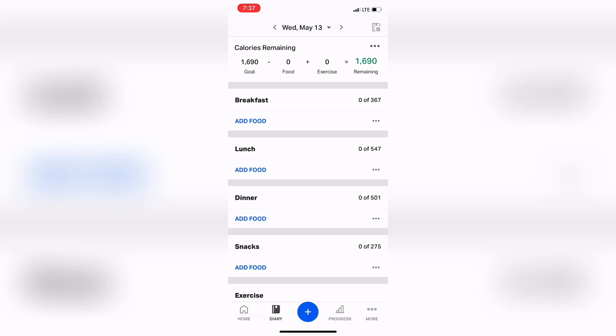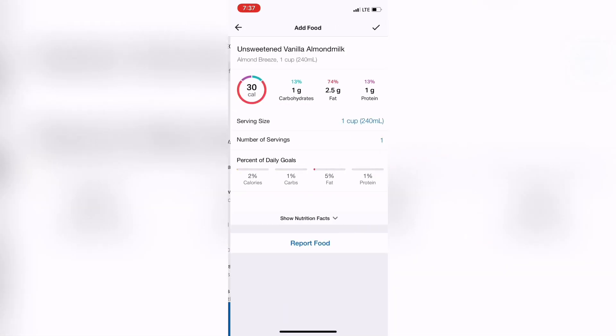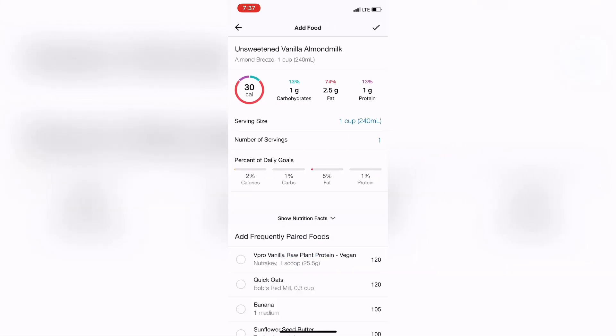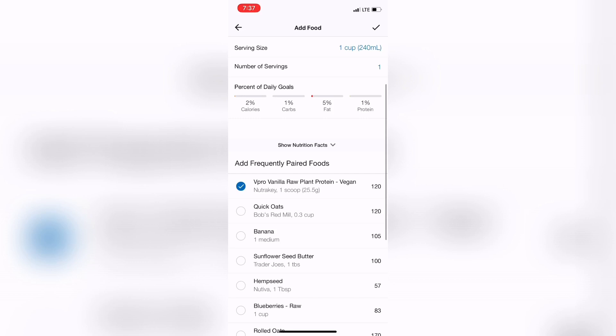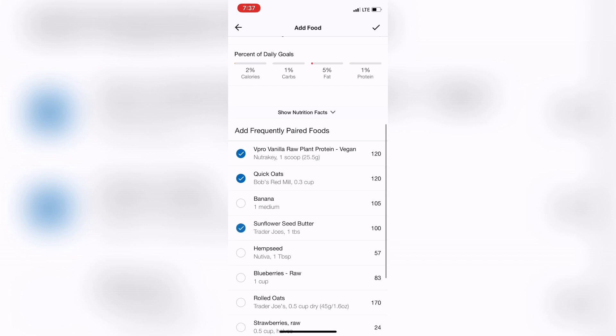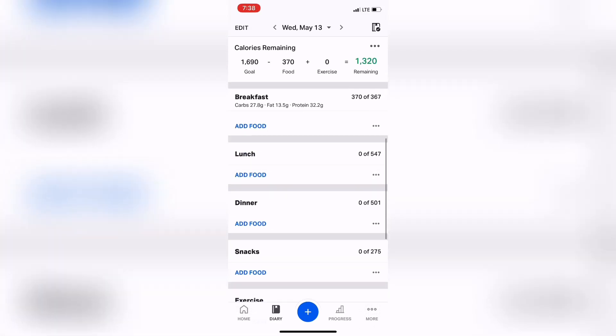For breakfast, my food is super traditional. I'm going to have one cup of unsweetened almond milk with a scoop of protein powder, a third of a cup of oats, and one tablespoon of sunflower seed butter. I'll save that for now and if I need to adjust anything I'll come back to it later. From there I'm going down to snacks.